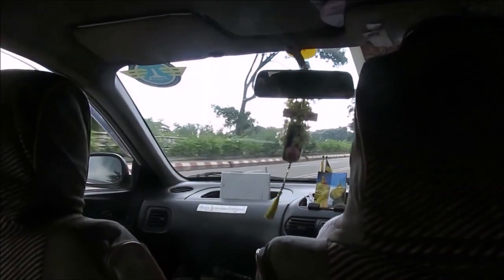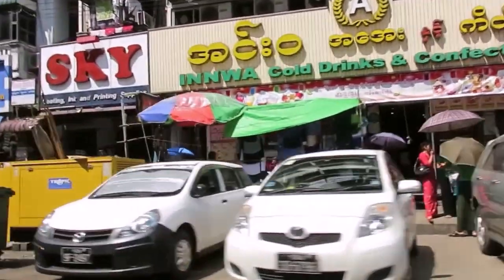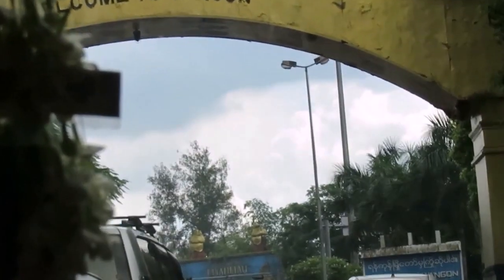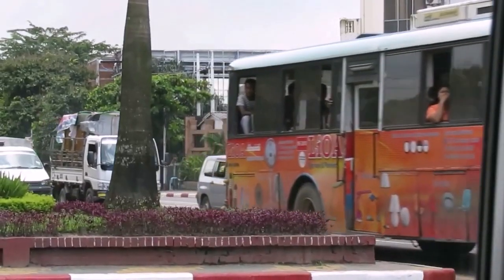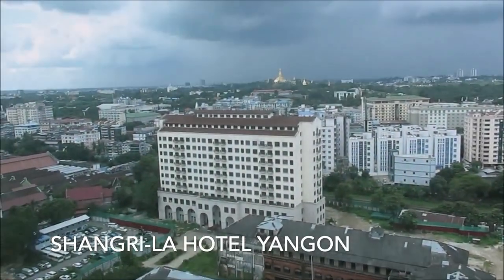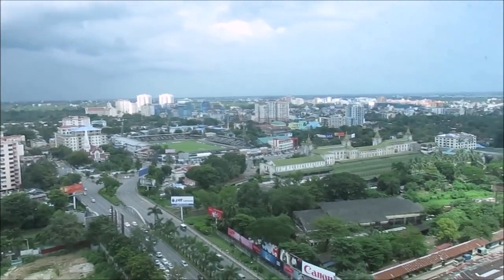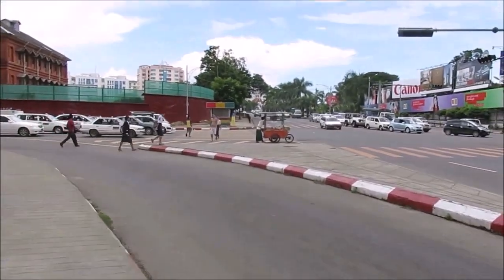We've arrived in Yangon. We've arrived at our hotel on the 20th floor — there's a huge golden stupa and there's Rangoon before us. There's a shopping market around this bit so we're going to go there first.